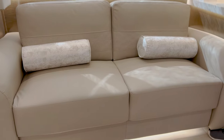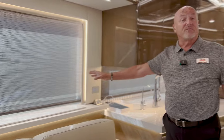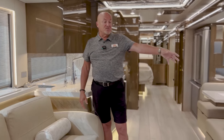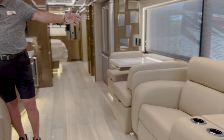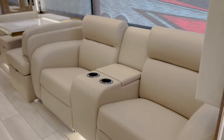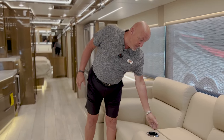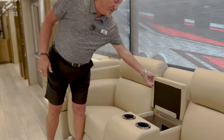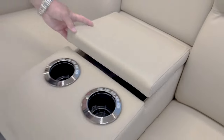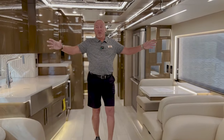Another change Newmar made for 2024 is a 55-inch Samsung 4K TV. We have theater seating on this side, which has become a really popular seating surface for the King Air and throughout all Newmar coaches, with cup holders. There's also very generous storage space on the inside, and those big windows give you a great view.